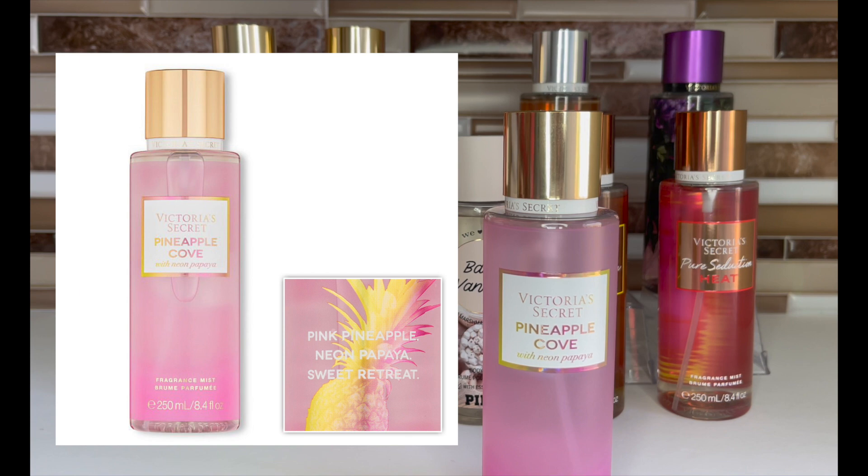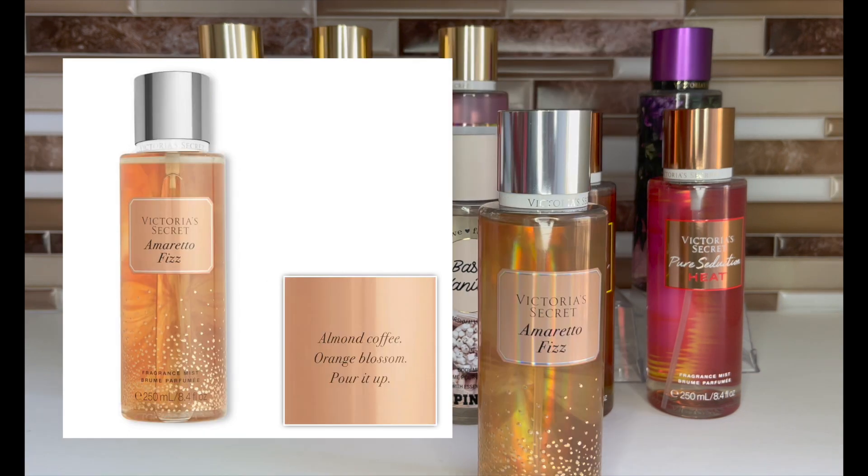Pineapple Cove is pink pineapple and neon papaya, and I'm definitely looking for this at semi-annual sale. I only got one and by the time I realized how much I liked it, it was nowhere to be found. If it's not my all-time favorite pineapple scent, it's in my top five. Victoria's Secret really did this right. If you see it and you like pineapple, just grab it — I can't imagine a pineapple lover not liking this. And even if you're not a pineapple person, I'd say still smell it because it might change your mind.